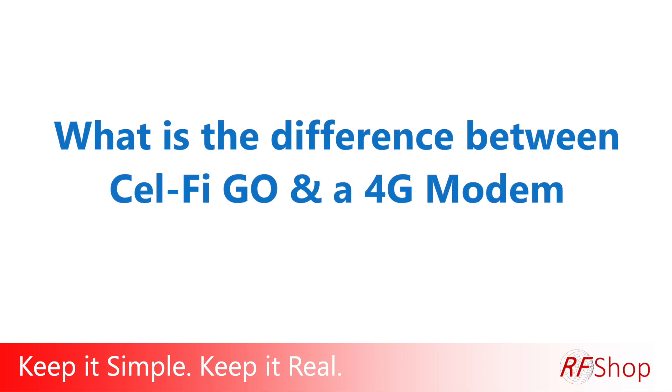What's the difference between a Selfie Go and a 4G modem? Keep it simple, keep it real. In this case, keep it local.